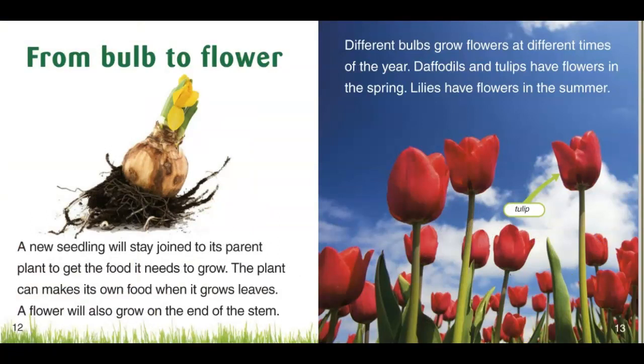From bulb to flower. A new seedling will stay joined to its parent plant to get the food it needs to grow. The plant can make its own food when it grows leaves. A flower will also grow on the end of a stem. Different bulbs grow different flowers at different times of the year. Daffodils and tulips have flowers in the spring. Lilies have flowers in the summer.